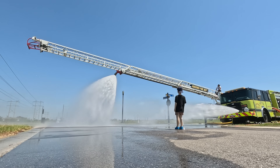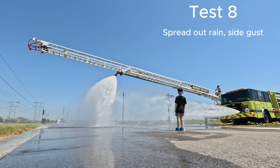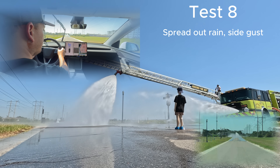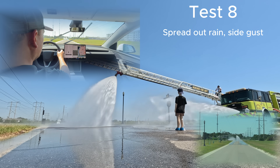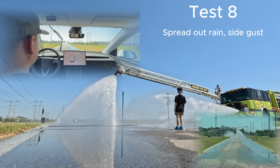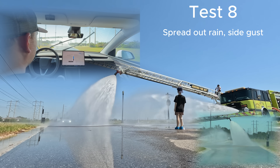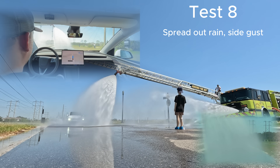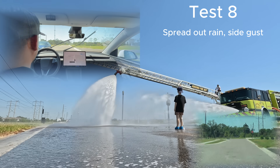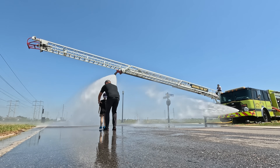This made us want to do one more test to see if there's a pattern. We did more of a spread-out rain scenario with a little side gust. Full Self-Driving engaged. As the Tesla approaches the rain, it sees the dummy and disengages, but gets pretty close to it.